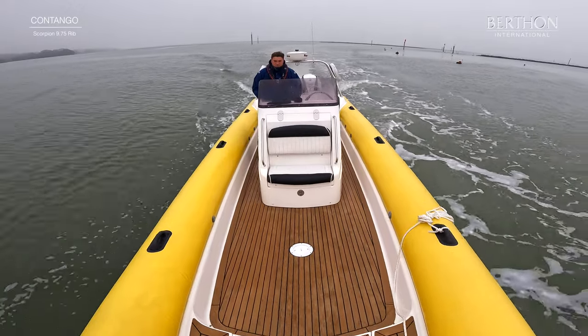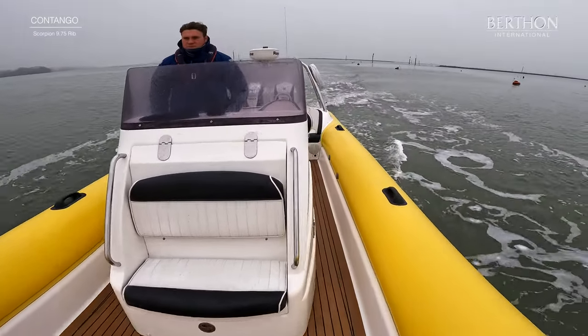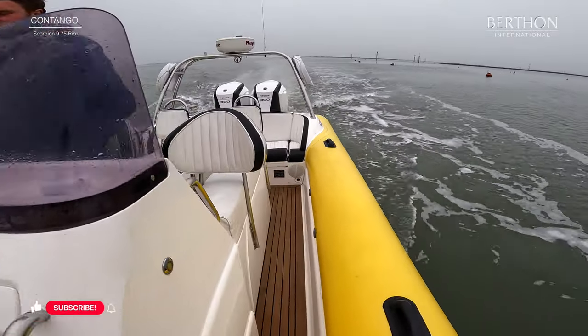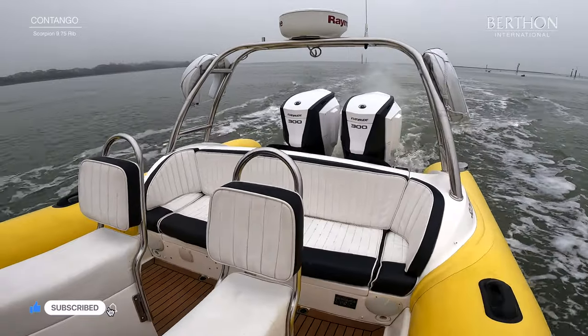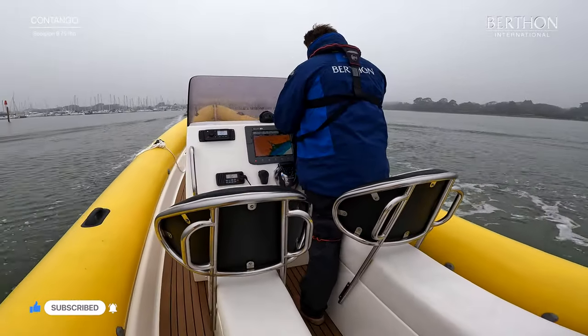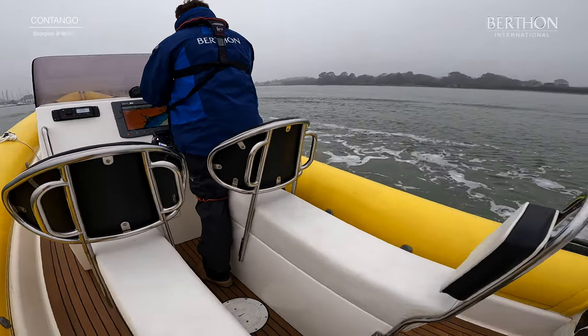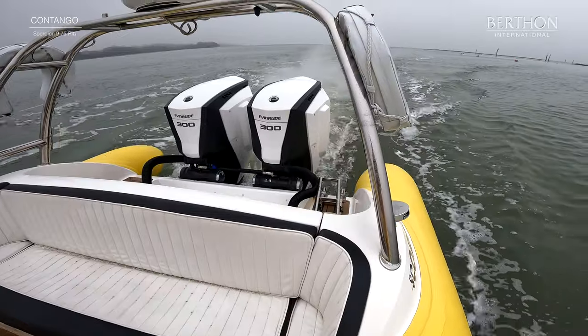Right guys, as mentioned, here we are on board Contango. She is a 9.75 Scorpion, built in 2005, and has basically lived on the Solent most of her life. We just brought her back across from Gunworth Quay at blistering speed and then cooled her down to cruising around about the 34 knot mark.